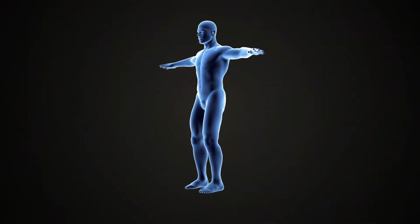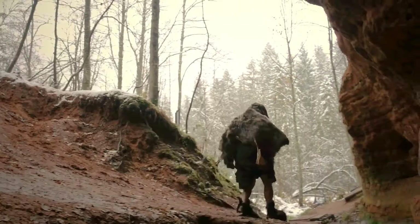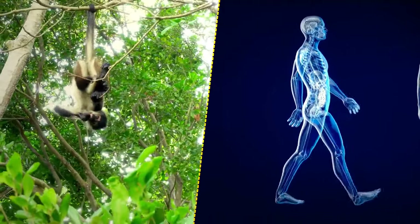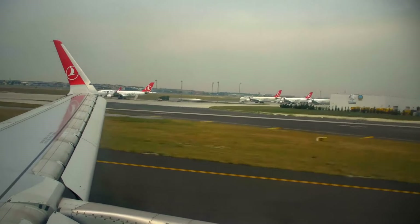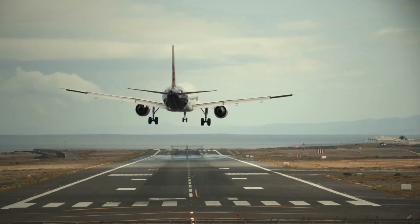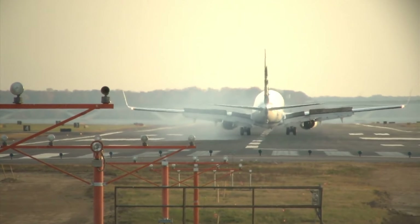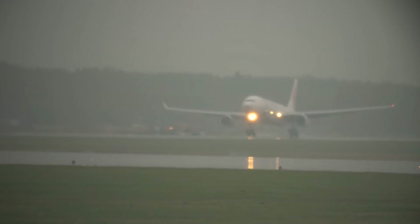Most animals have tails — so why don't humans? It's because we started walking on two legs. Tails help with balance, but when your body mass is upright with that 10-pound head sitting on top, you don't need another appendage at the other end to balance it out. If you're ever on a plane and the landing feels accidentally rough, it was probably done on purpose. A plane's wings produce more lift when closer to the ground, pushing it back up into the air, and harder landings give the wheels more traction on rainy or snowy runways.